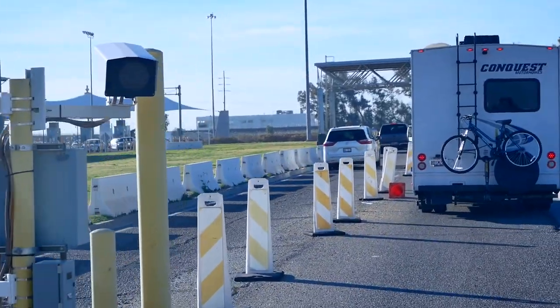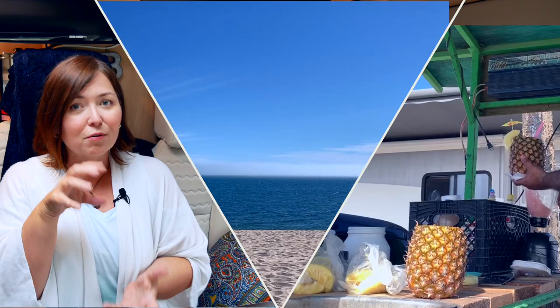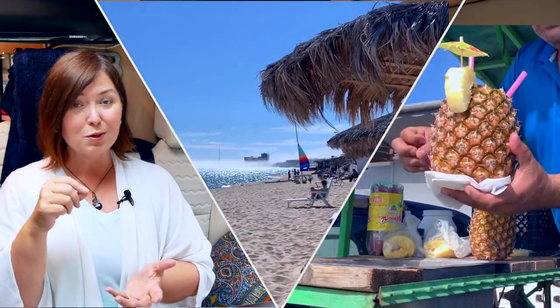Traveling to Mexico in your RV can seem daunting, especially for the first time. So today I'm going to take the mystery out of crossing the border and give you some easy steps that you can follow so you can get on your way to that sandy beach in Mexico, under the sun, soaking up the rays, maybe a cold beverage with some fruit and an umbrella.